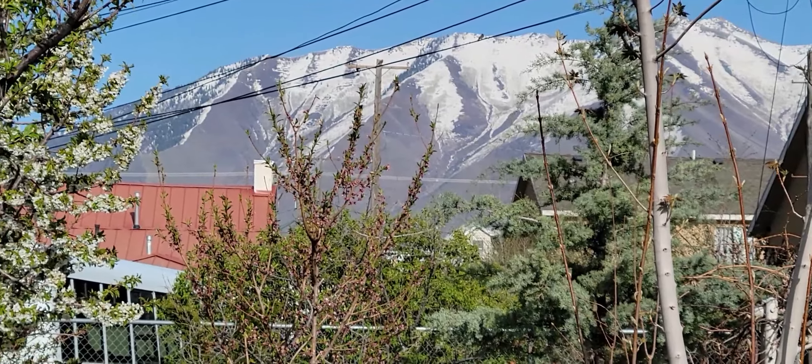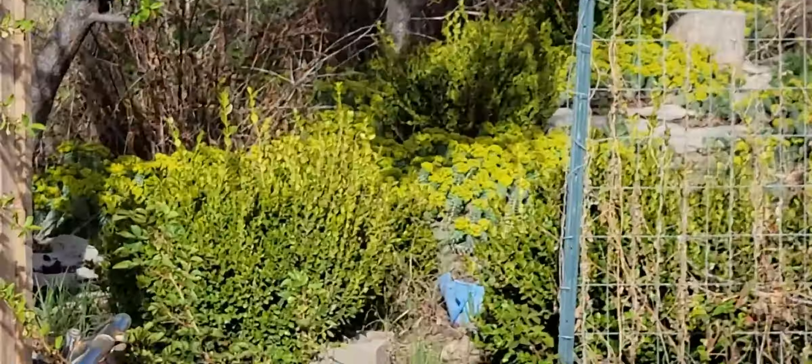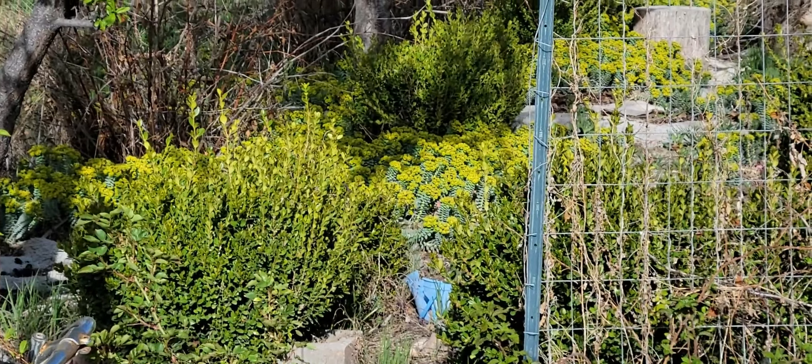The mountain looks beautiful — yeah, it does. But we also have — it's being surrounded by mountains. We have so much of these nasty weeds to pull.